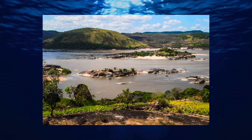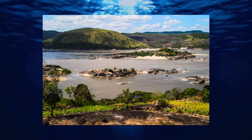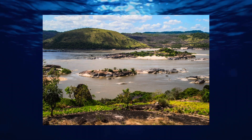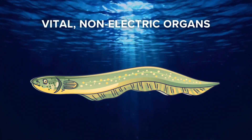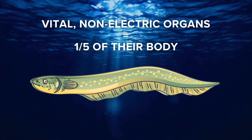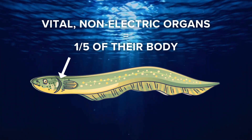They thrive in slow-moving, dark muddy waters of lakes, mild streams, pools, and the flooded forests of the Amazon and the Orinoco rivers. The vital non-electric organs of the electric eel make up only one-fifth of their body and are positioned directly behind their head.